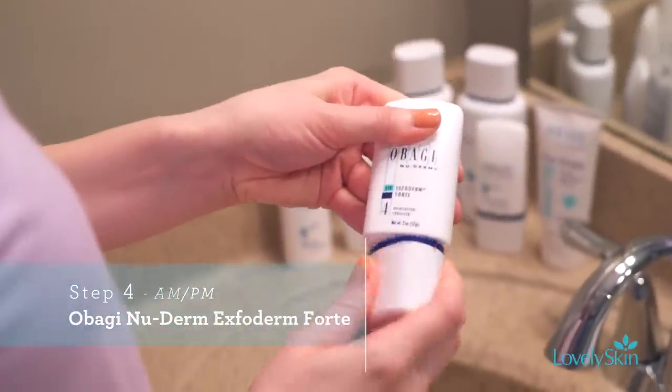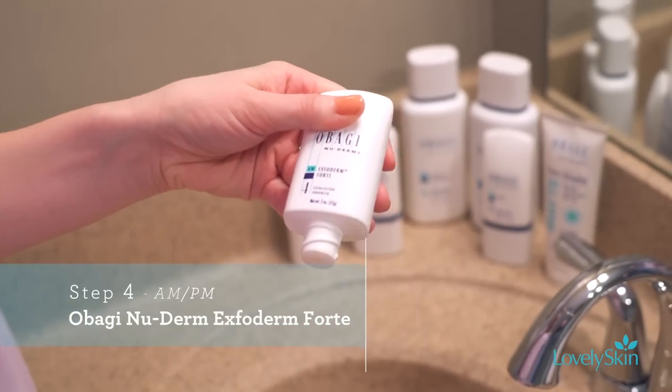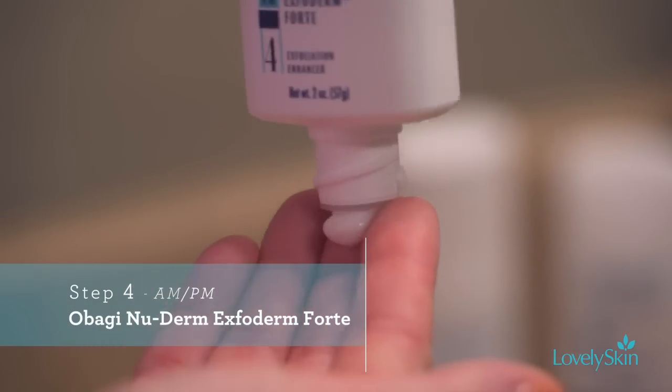The next step, used only in the morning, is the Exfoderm Forte. There is also a gentler option for drier skin types, but if you have any oiliness in the skin, you want to pick the Exfoderm Forte.